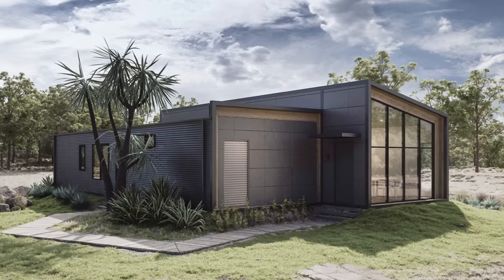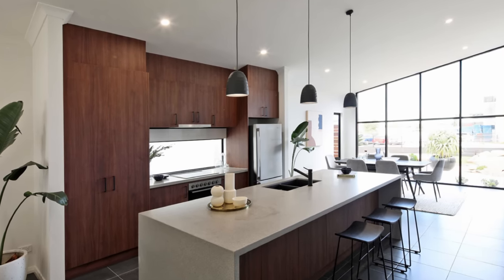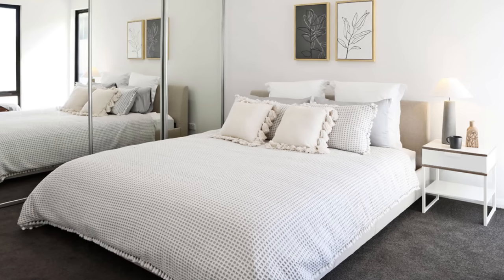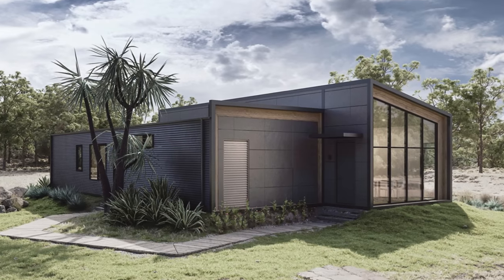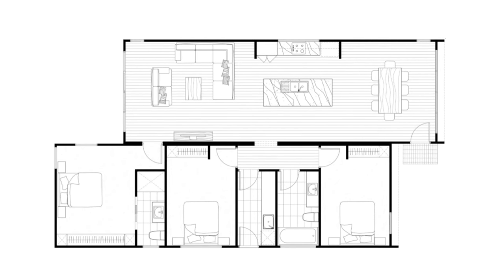The second home that needs attention is the Hemsworth — I do wonder if it's a tribute to the actor since he is an Aussie and the homes are built in Australia. The award-winning Hemsworth is described as breaking the mold of traditional modular design and the perfect fit for anyone looking for something different. This ultra-modern modular home works for so many different families and lifestyles and has plenty of space to gather, entertain, and retreat. The ultra-modern exterior combines different roof lines, materials, and windows that just work so well together.